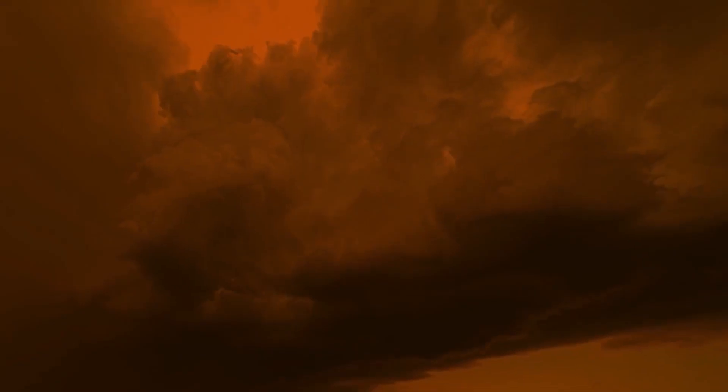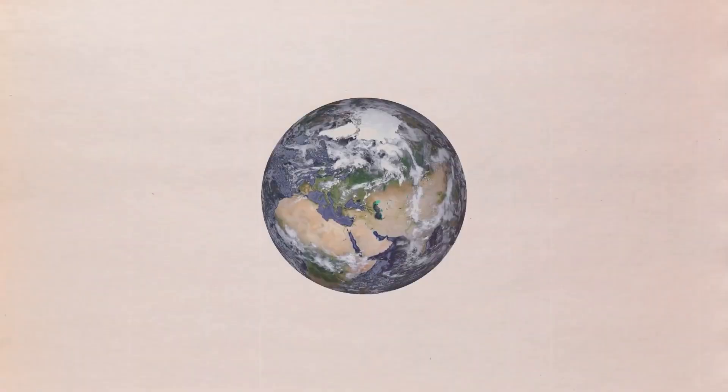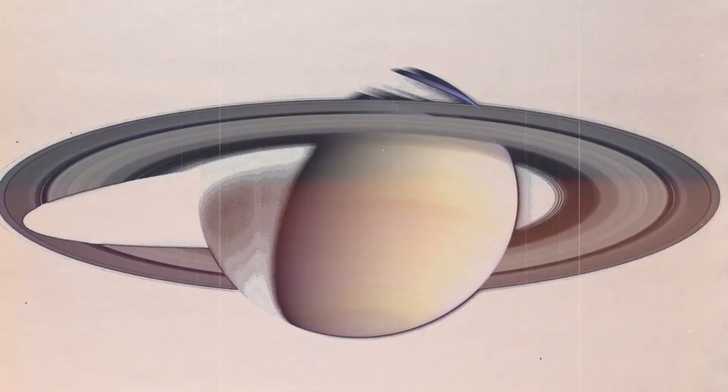Jupiter's temperature is going up because the planet's interior is continuing to shrink, which gives off more heat than it gets from the Sun. Because of how quickly it spins, the planet has the shape of an oblate spheroid, causing a small but noticeable bulge around the planet's equator.